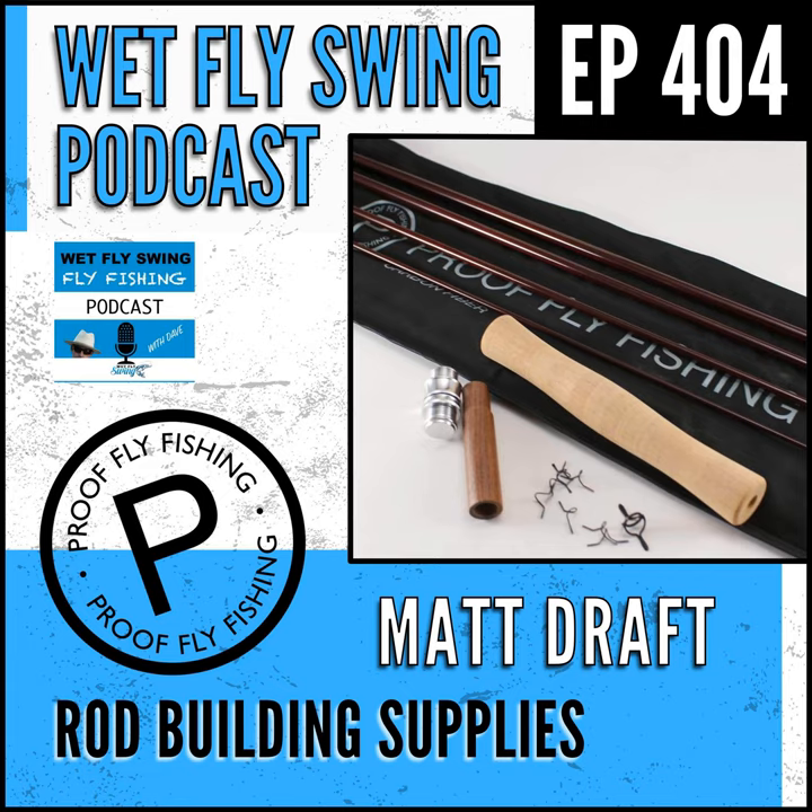Matt Draft is back on the podcast with an update on what he's been up to and some more rod building tips. We find out how Matt built this business that doesn't require any marketing dollars, and I dig into a bunch of other random questions that give us a feel for the how and why behind building a rod building parts business. Let's find out what Matt's been up to. Matt Draft from proofflyfishing.com. How's it going, Matt?